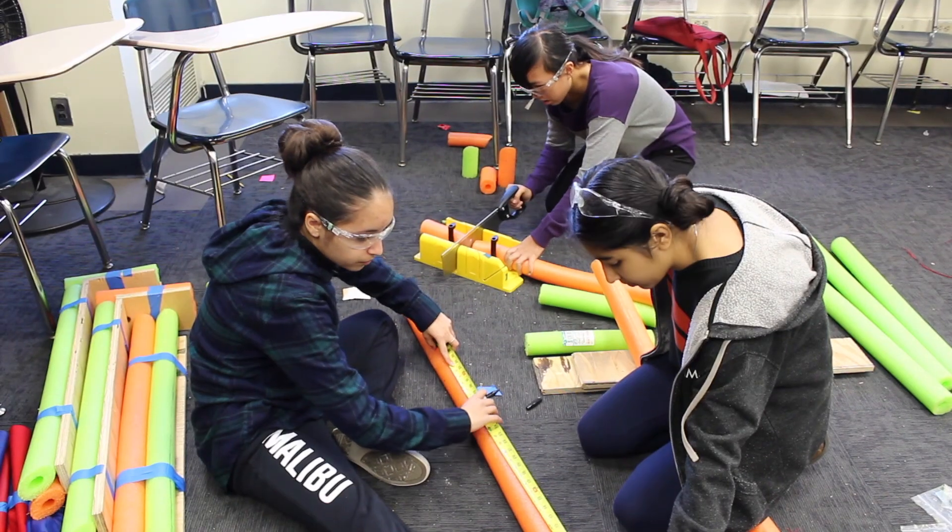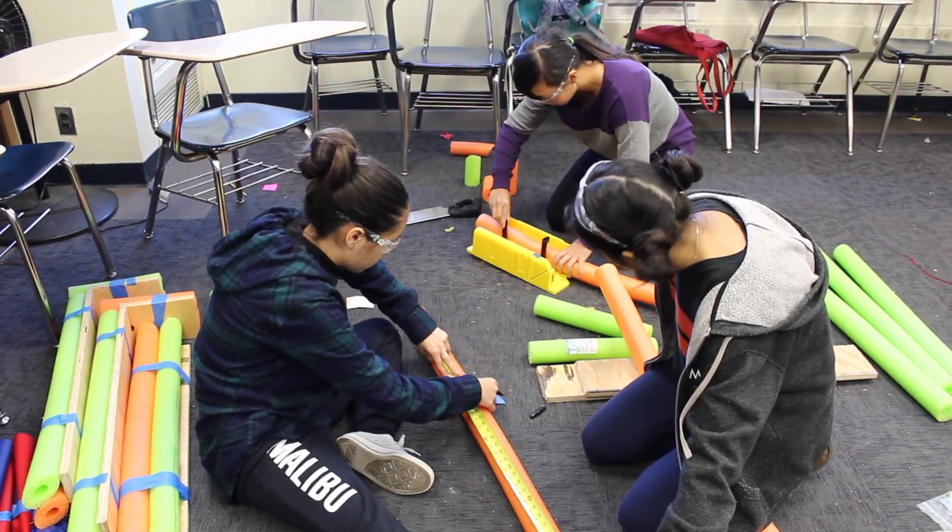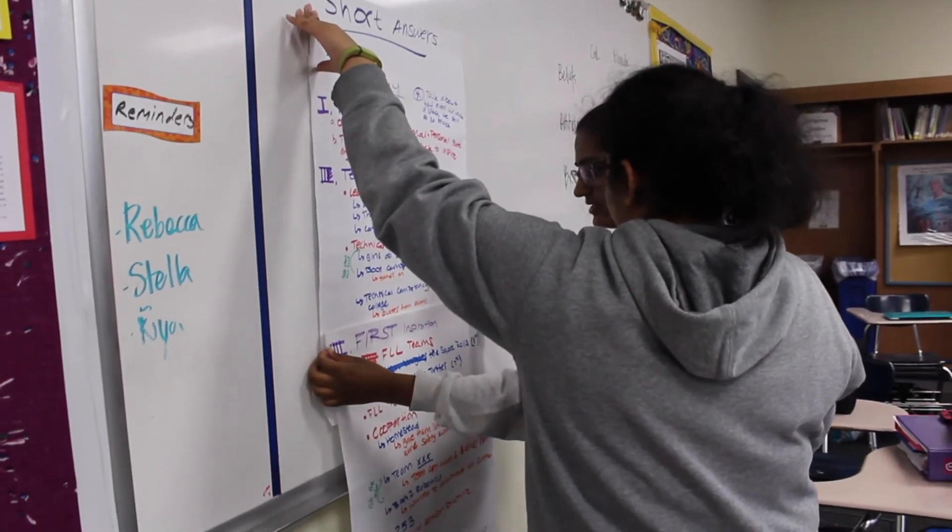This week we actually started on bumpers and we've already made our first set — we just have to put the fabric on. We've also finalized the button design, worked on our weekly article and chairman's, and made a list of the bumper fonts that we're looking at.